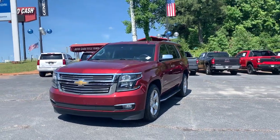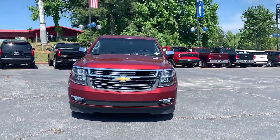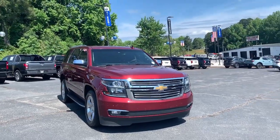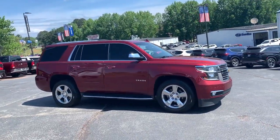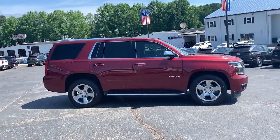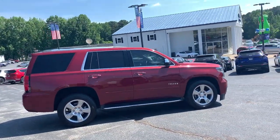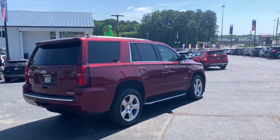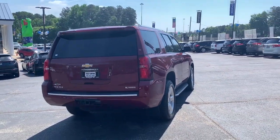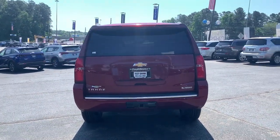Get into the 2017 Chevrolet Tahoe. This vehicle is an outstanding buy with fewer than 120,000 miles on the odometer. The Tahoe is the full-size SUV that ticks all the boxes: safe, stylish, comfortable, loaded with technology, powerful, and ready to handle any challenge. It inspires confidence at every turn.